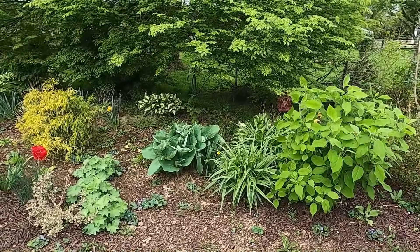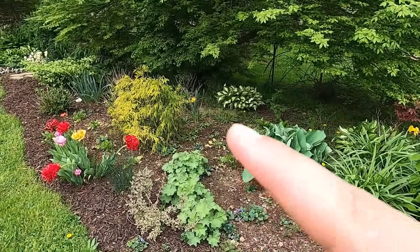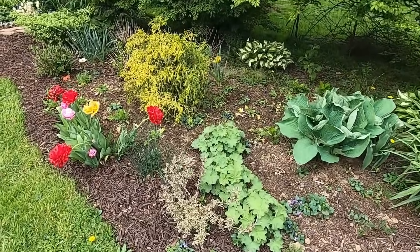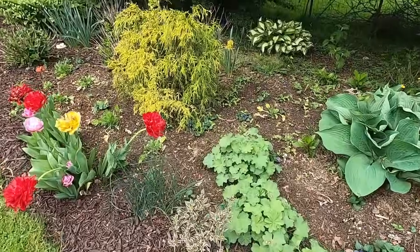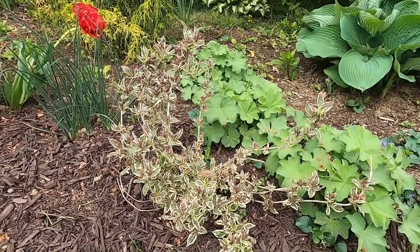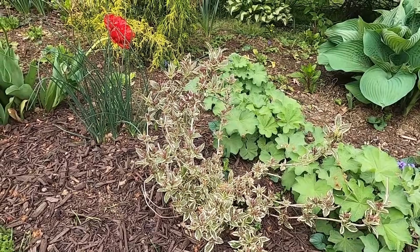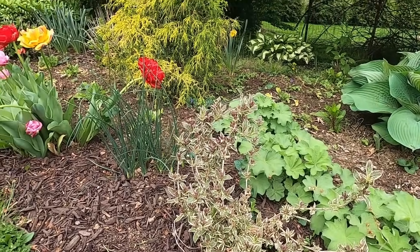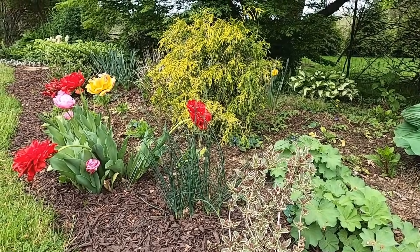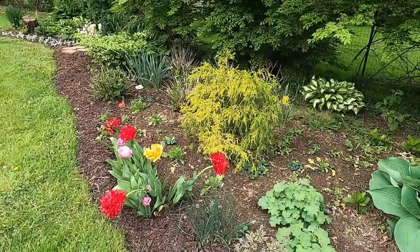This here is an Annabelle hydrangea. Some ladies mantle — I need to take divisions of that and move it around. I got this shrub really late last year so I haven't seen it bloom yet; it's called My Monet weigela. I really love the weigelas. My neighbor and I kind of share a weigela — it's kind of half on each property. It has a really nice weeping habit and beautiful pink colors.